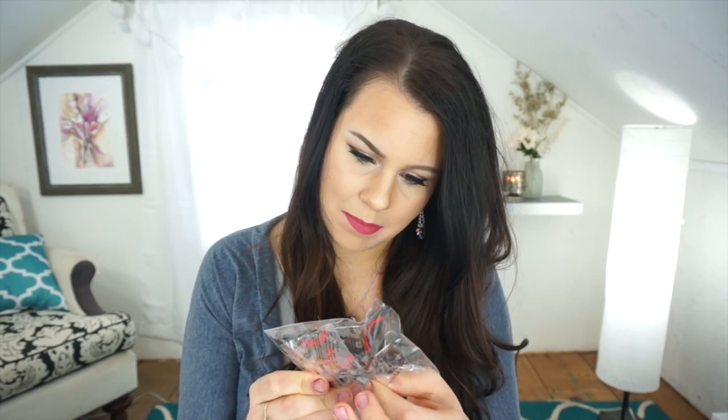And then a full-size eyelash curler from the brand Emmett Makeup. I'm kind of not super excited about this because I just spent a lot of money on the Tarte eyelash curler. Maybe I'll give this to somebody else who can use it. I don't know — maybe it's a really good eyelash curler — but I just bought one from Tarte, so unfortunately I don't know that I'm going to really get a whole lot of use out of this.